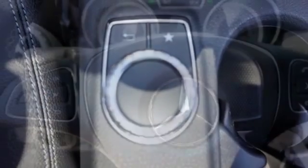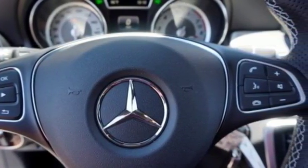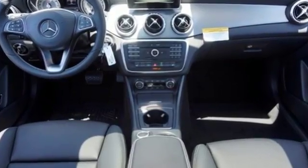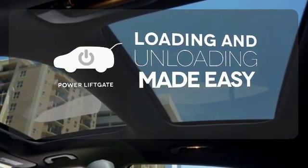It all comes together with the power of a 2.0-liter turbo engine, 7-speed DCT dual-clutch automatic transmission, dynamic select, and eco start-stop. Loading and unloading your vehicle just got easier with the power liftgate.